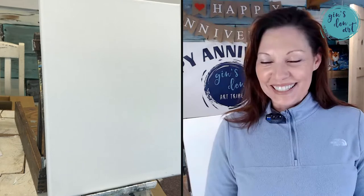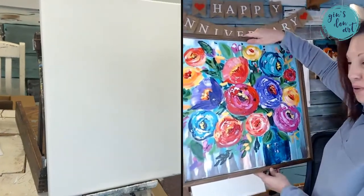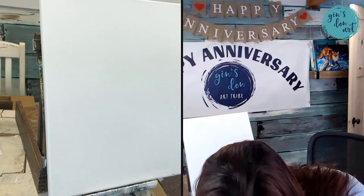We're just having a free fun-for-all today, nothing special. Today is February 1st, the beginning of my two-year anniversary launch. The tribe is going to be opening tomorrow to our pop-up paint party participants. If you have not joined or if you're not painting with us, we're painting this right now in a private setting.